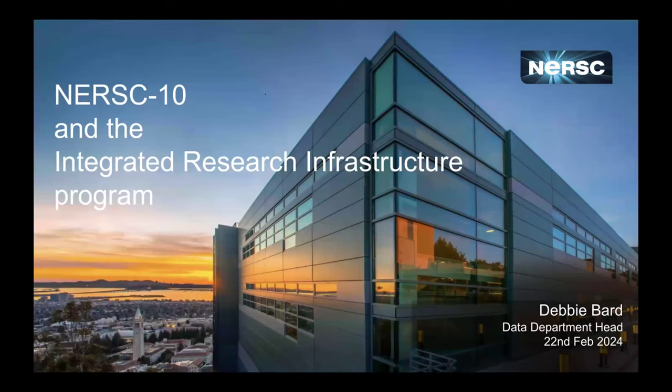Good morning, everyone. We're going to start our second day. Today we're going to be focusing a lot on the IRI integrated research infrastructure as well as some super facility projects. We have some actual talks from our super facility partners and some science talks. I'll let Debbie take it away with IRI.